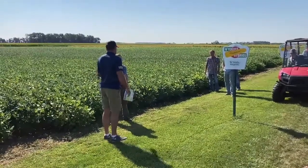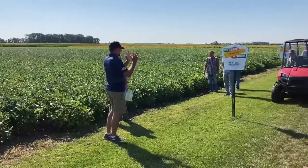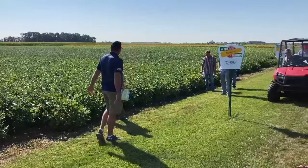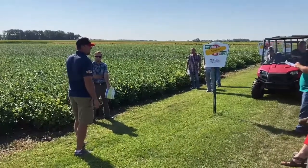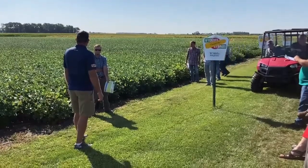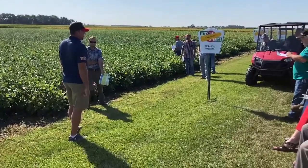I like its plant structure. It branches well, holds the branches off the ground, pods up nicely. We're seeing a nice pod load at each node. It also has good field tolerance for Phytophthora.